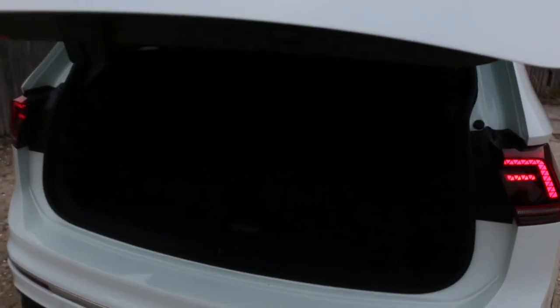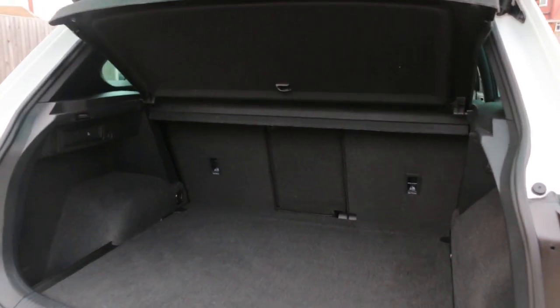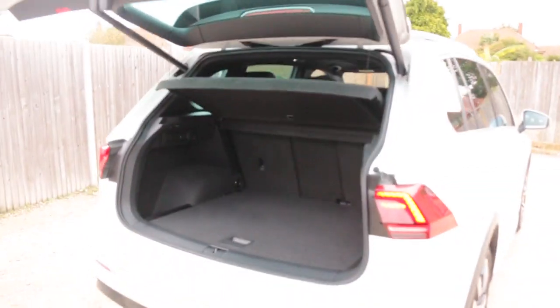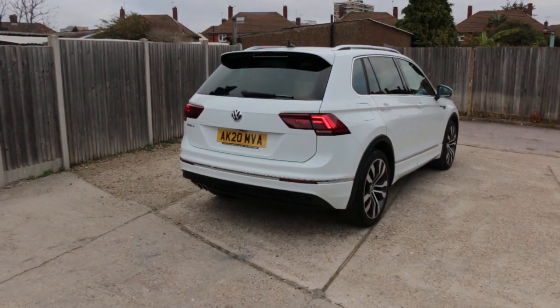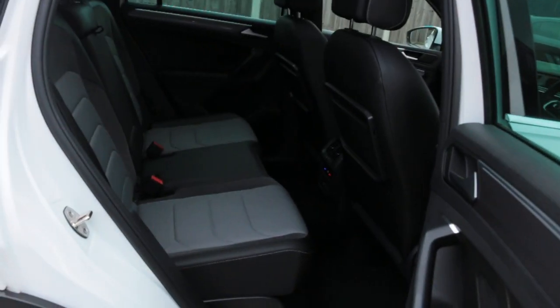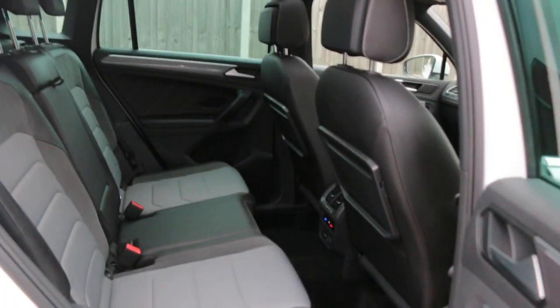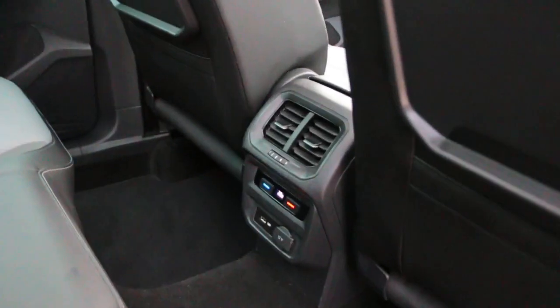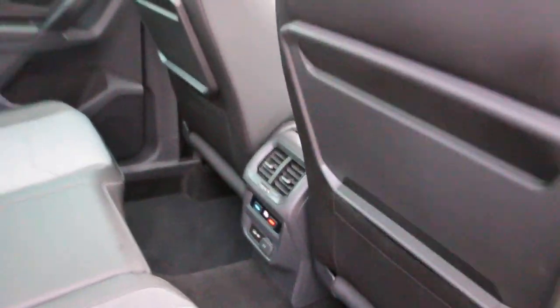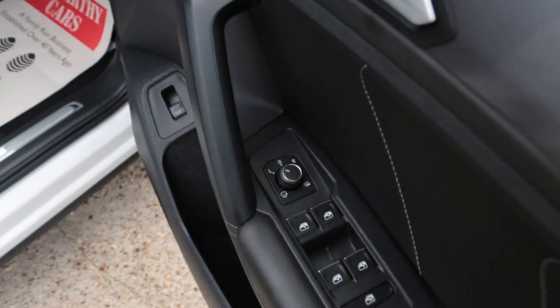Electric tailgate, split folding rear seats, panoramic roof, cruise control, aircon, and electric folding mirrors.